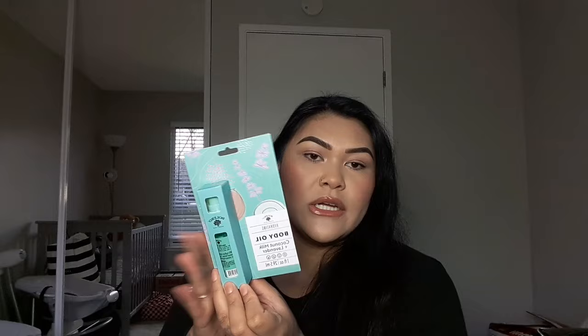That's it for my Dollar Tree haul! I hope you guys enjoyed everything I got. I'll see you in my next one — don't forget to subscribe and like this video if you want to see more, and until next time!